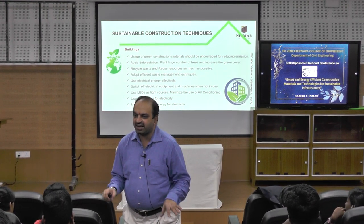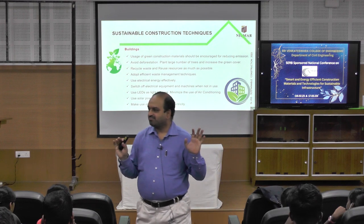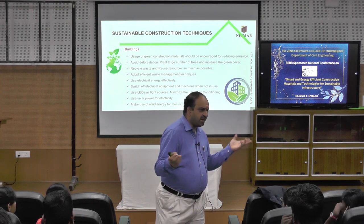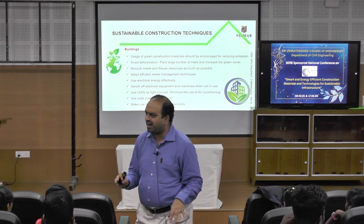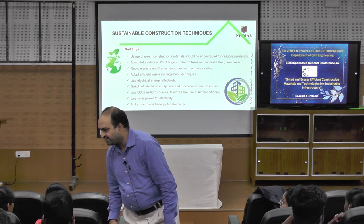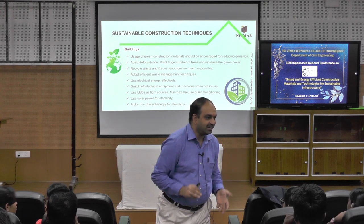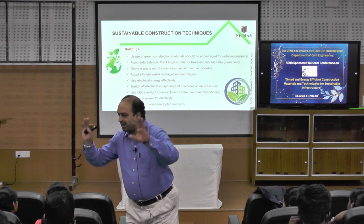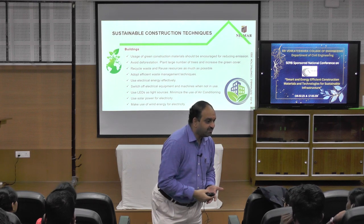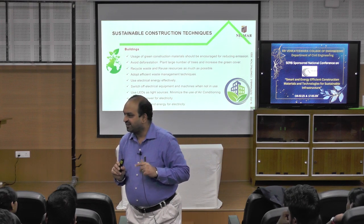Here is an important question: are green construction materials and green construction practices a myth or a reality? The answer is both. In the initial phase it is a reality, but when it comes to the utility phase, it is becoming a myth. What is happening there? Greenwashing.